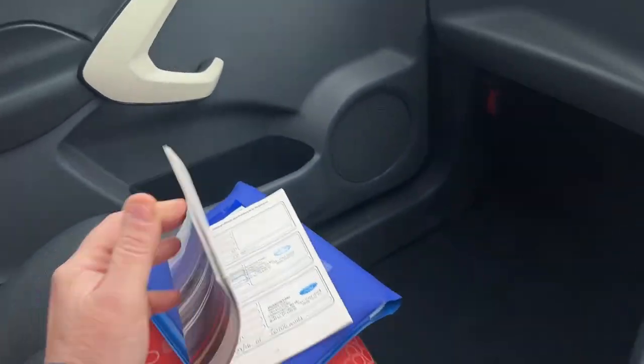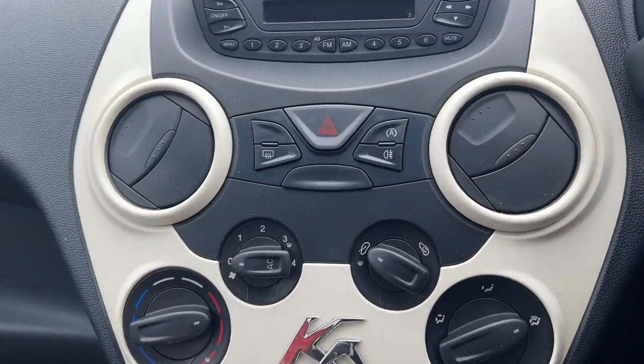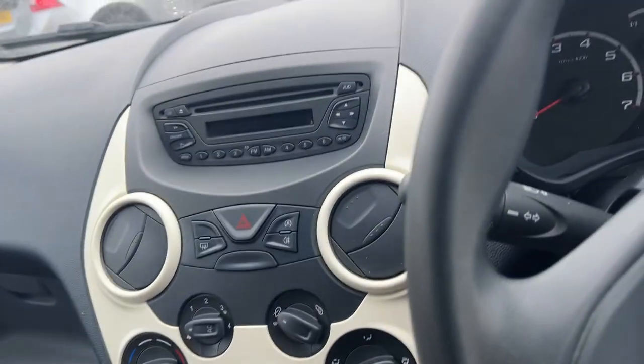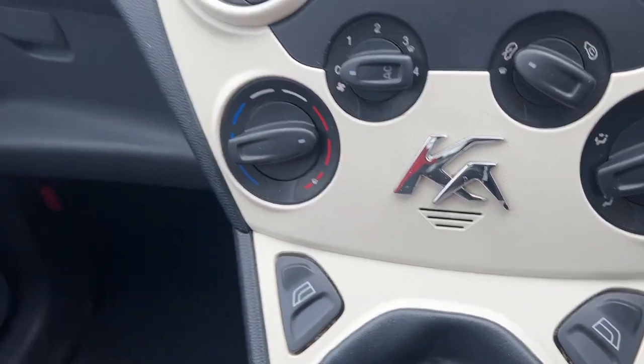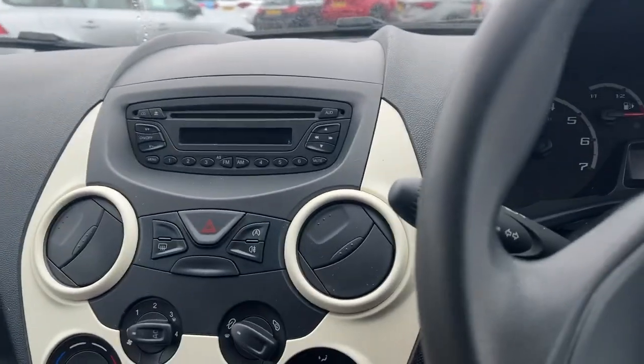It's been looked after exceptionally well. Five-speed gearbox, we've got air conditioning and we've also got stop-start on it as well, which helps meet emission standards. Front electric windows on the car. It's a four-seater car, so you've got rear seats in the back with seat belts.